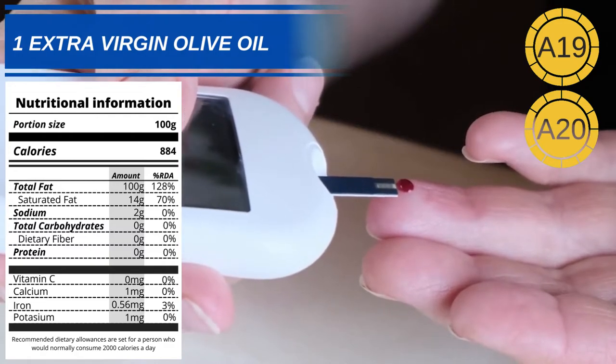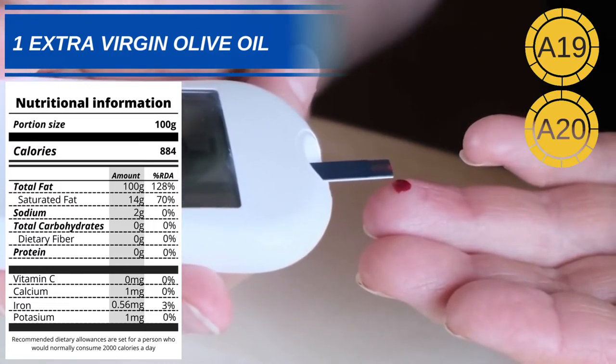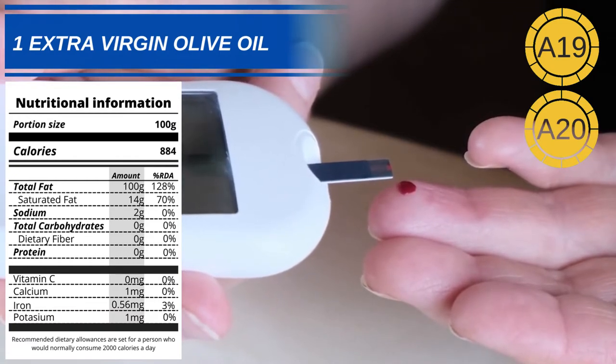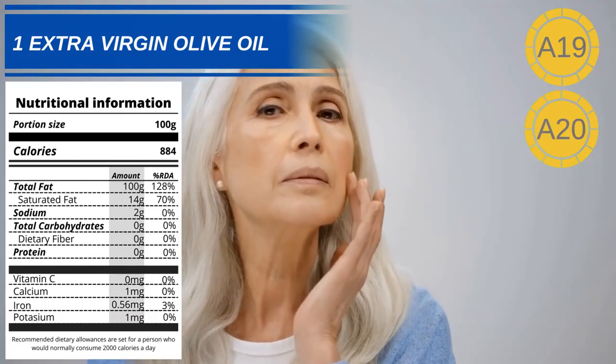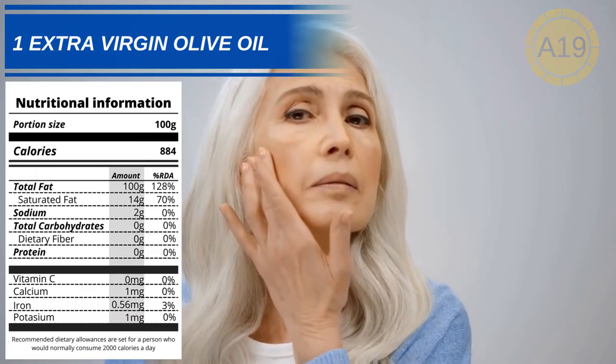Olive oil is high in antioxidants and healthy monounsaturated fats, both of which have been shown in several studies to lower the risk of heart disease, type 2 diabetes, chronic inflammation and certain types of cancer. One study also found that a diet high in monounsaturated fats from olive oil also had reduced skin aging.